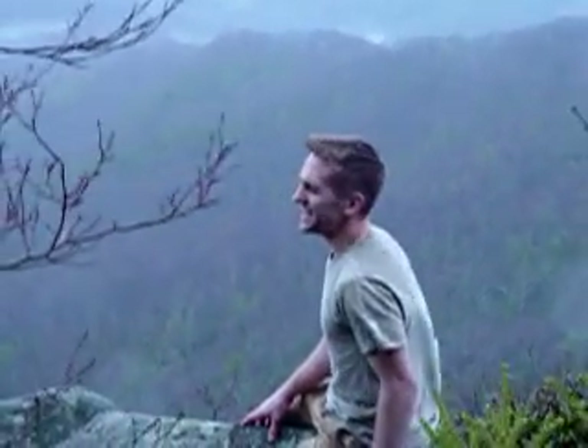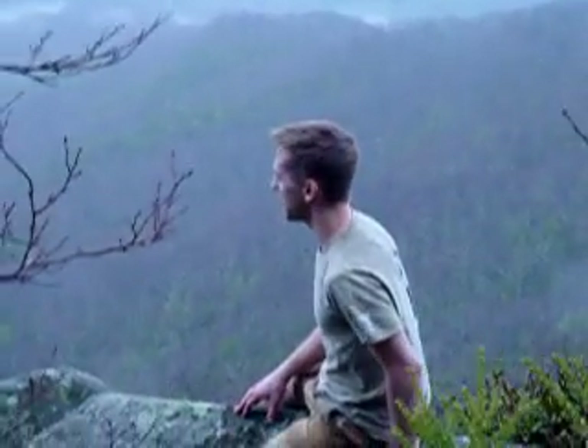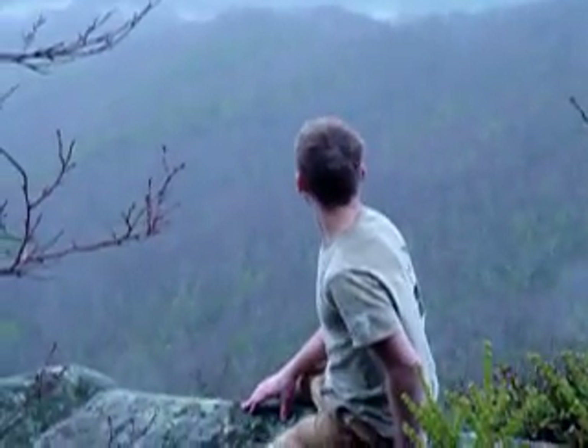Climbing out here on this rock was a little bit scary, especially with the wind — it made me a little bit nervous. But when I see a spot like this, I just have to get to it. It's all about just being careful and taking your time. And now I'm going to climb back.